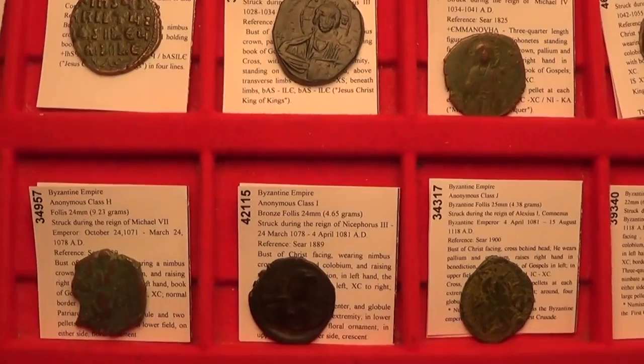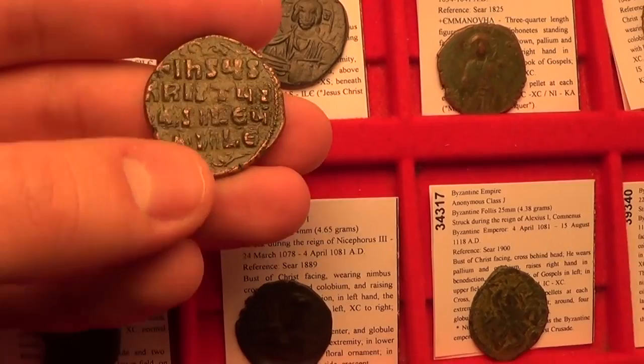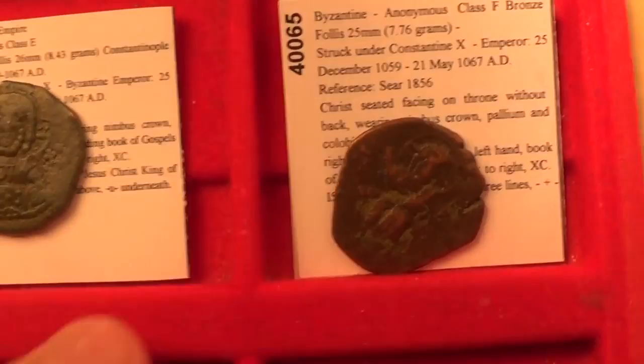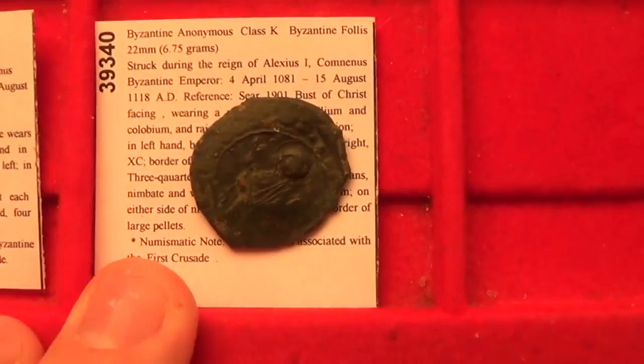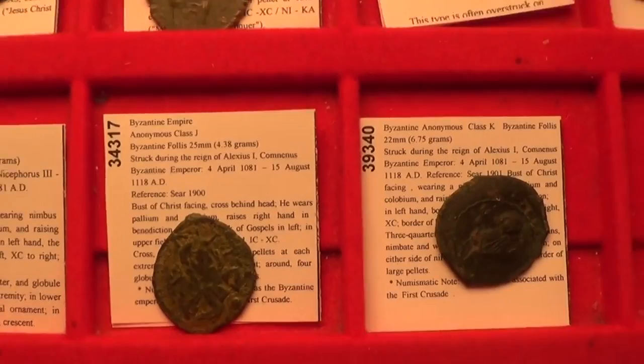Now let's get back to the classification. These run basically A through N. To review: A1 is the smaller type with the four-line reverse — Jesus Christ the King of Kings. Then A2, B, C, D, E, F, G, H, I, J, and K. This numbering system has been accepted and was created by a woman named Ms. Thompson, who created this classification system. So there you have it.